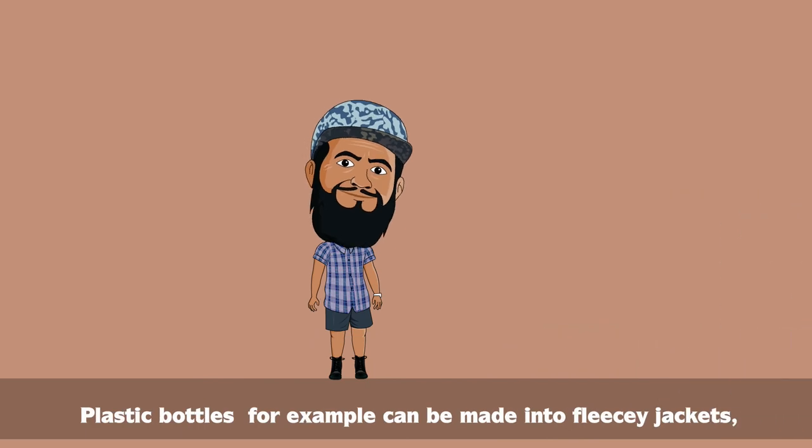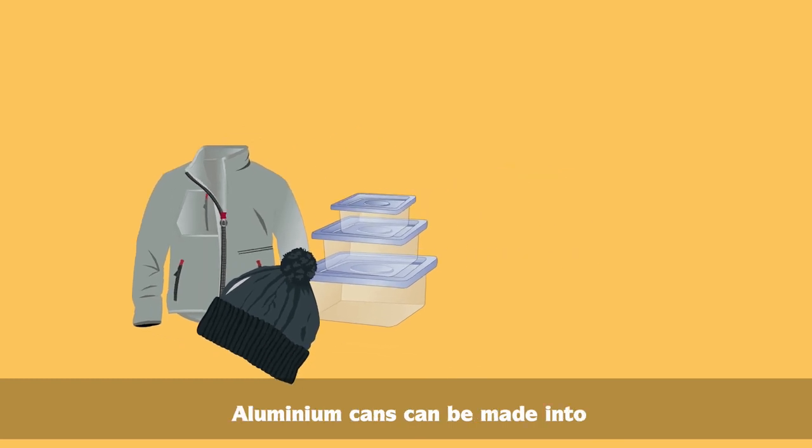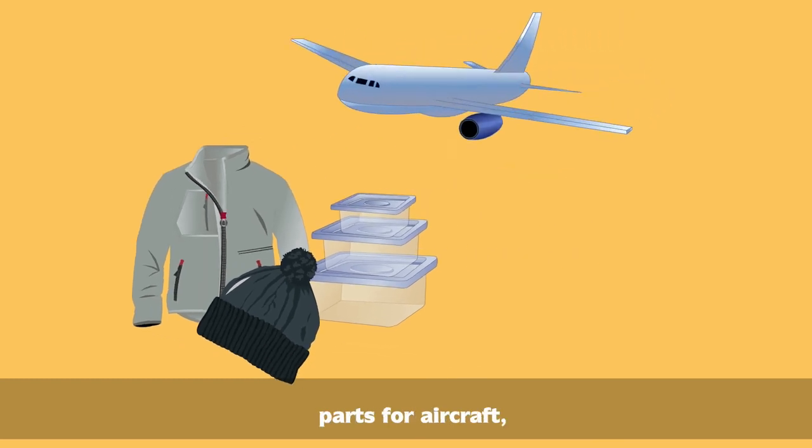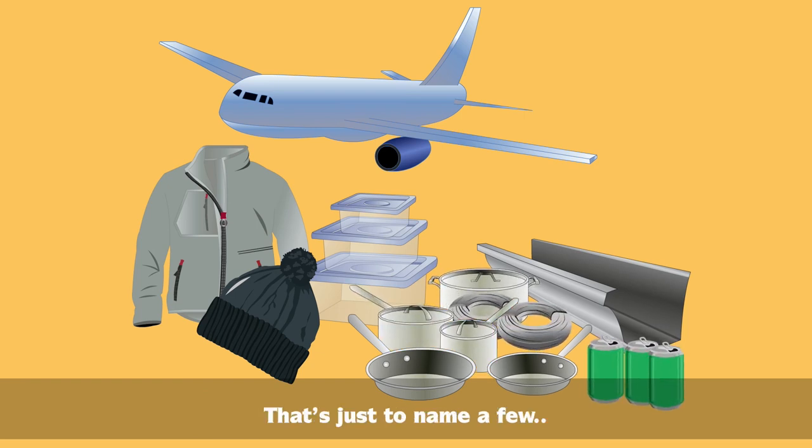Plastic bottles, for example, can be made into fleecy jackets, beanies and new plastic containers. Aluminium cans can be made into parts for aircraft, cookware, gutters, wire and cans. That's just to name a few.